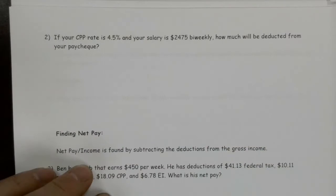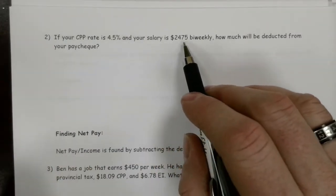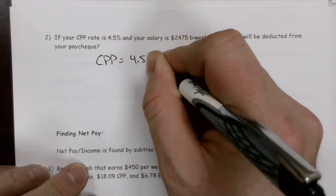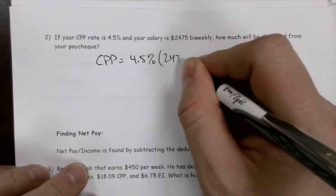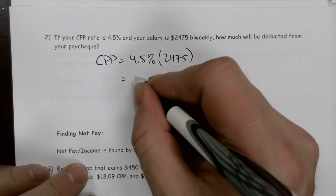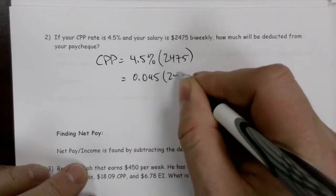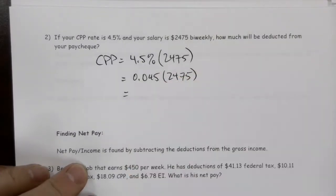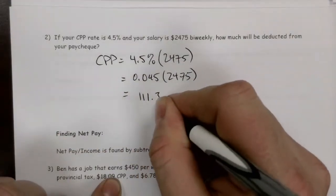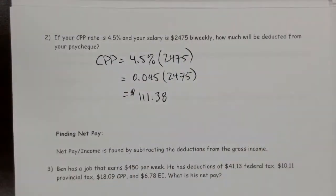If your CPP rate is 4.5% and your salary is $2,475 biweekly, how much will be deducted from your paycheck? CPP is 4.5% of $2,475 — remember that percent implies multiplication. So 4.5% is 4.5 over 100, which is 0.045, multiplied by 2,475. On the calculator, 0.045 multiplied by 2,475 gives us $111.38 — that's what they're going to pull off. So these are just percent calculations: convert the percentage to a decimal, then multiply it by the gross pay.